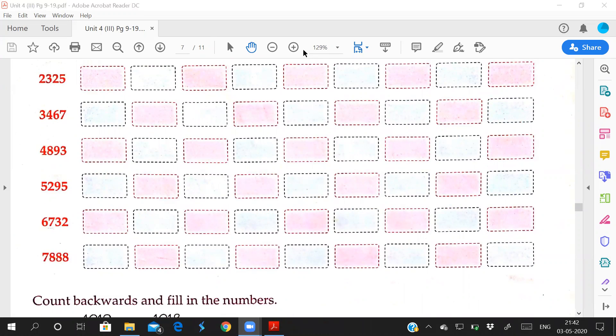This one: 5,295. Same way only. Here also it comes to 99. After 95, what comes? 96. So 5,296, 5,297, 5,298, 5,299.